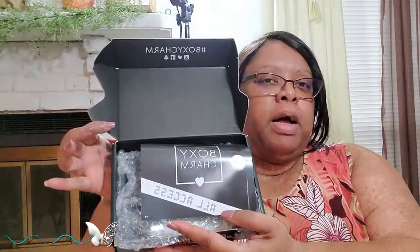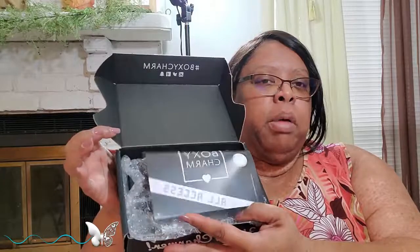Now with tax and shipping it's about $24.95 for the full thing. It comes boxed really nicely in a little black box with bubble padding around it, and this right here tells you everything you have in your box.